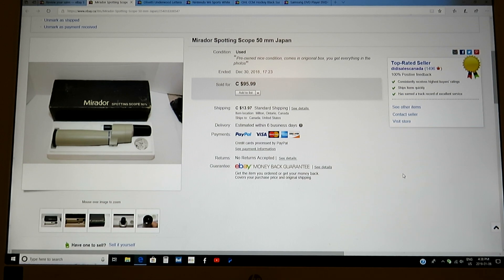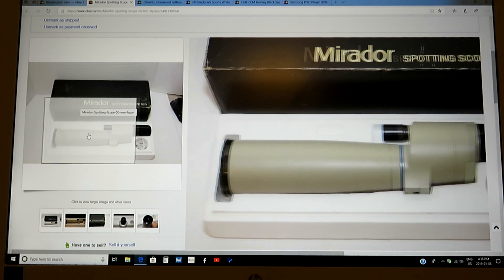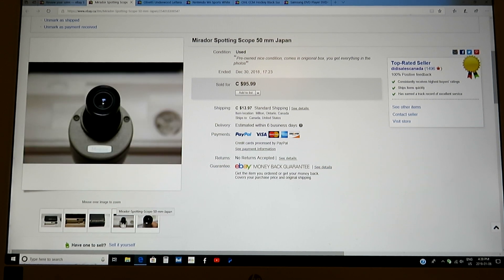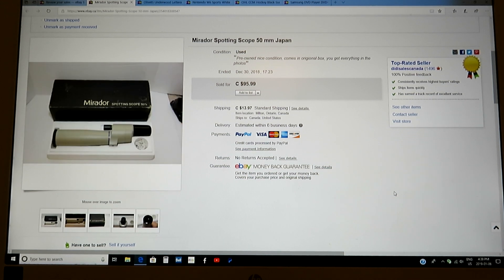This is interesting — a spotting scope, 50 millimeters, made in Japan, company's Matador. Excellent condition, right in the box. I think I paid $14.99 or $19.99 for it and I got $95.99 — really, really good money. Not something you're going to find every day. This was actually in the showcase in one of the thrift stores; they really didn't know what it was worth, so I got a good deal.